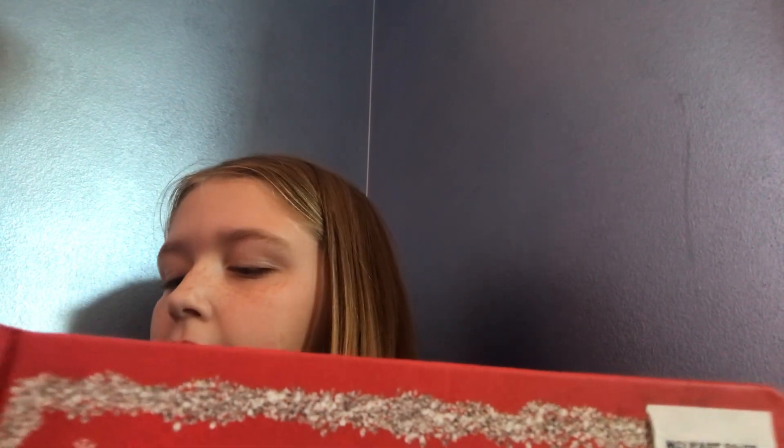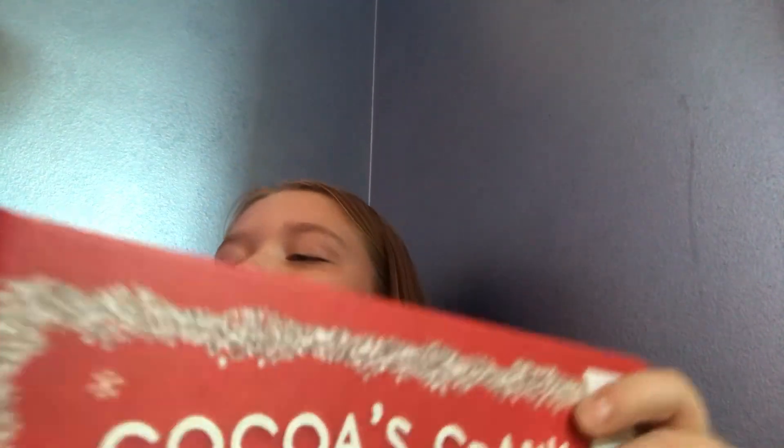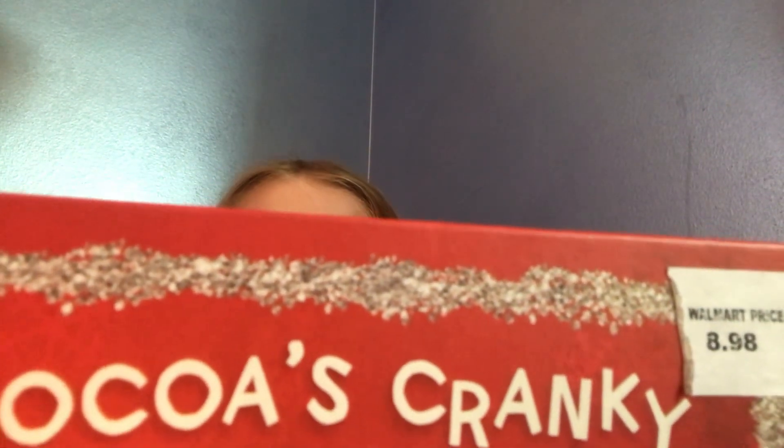Try clapping your hands very loud. Can you clap your hands very loud? You're so sparkly, Coco. Sparkly and grumpy.